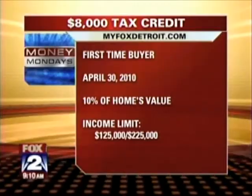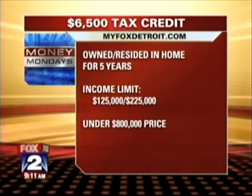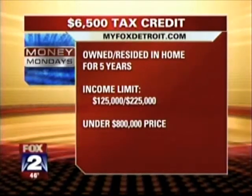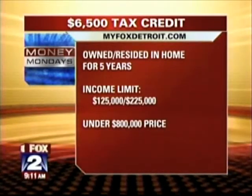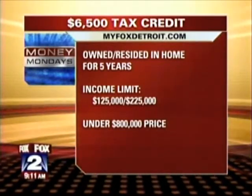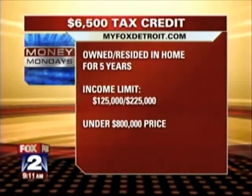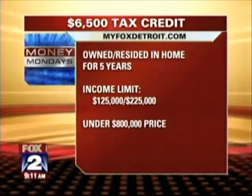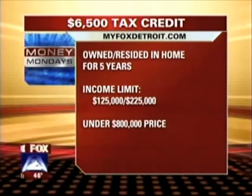Now that's for the first-time homebuyer — brand-new homebuyers. However, for people who have lived in a home for a while, they might be able to cash in on up to $6,500. For example, if you've lived in your home for five consecutive years out of the past eight, then you'll qualify for up to 10% to a maximum of $6,500, with the same income limitations of $125,000 for an individual and $225,000 for a couple filing jointly. Both for the first-time homebuyer and for the existing homebuyer, the maximum purchase price is $800,000.